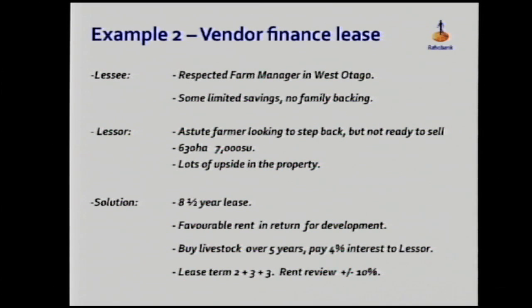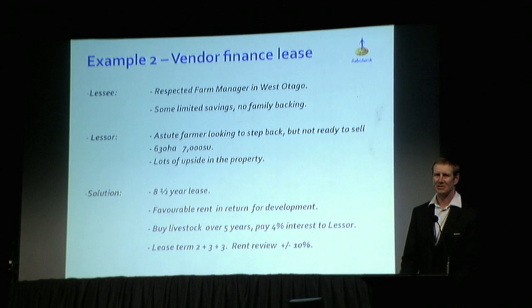Again a property with good scale — 630 hectares, 7,000 stock units in South Otago — running well below potential with a lot of upside. What they managed to come up with is an eight-and-a-half year lease. The half year is because the farm was really messy when he went in — to lease it from day one would have been a hiding for nothing. So they gave him six months rent-free on the condition he started straight away.